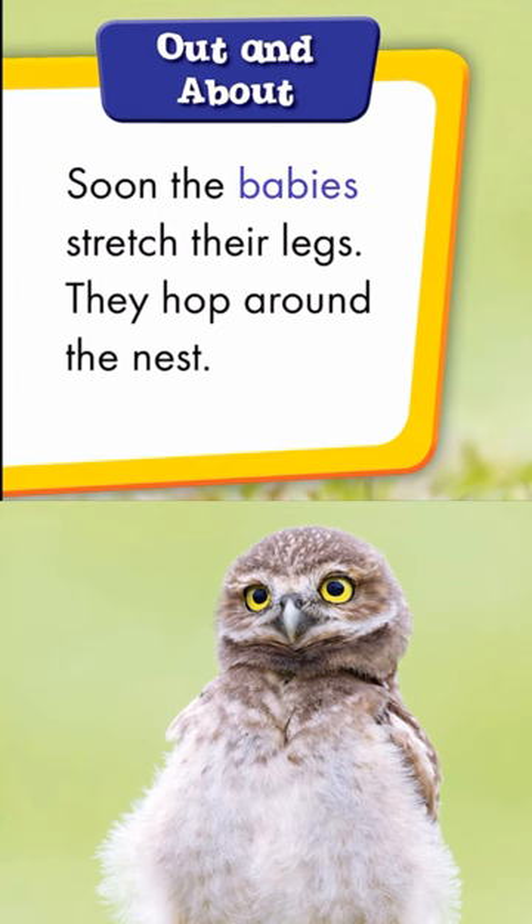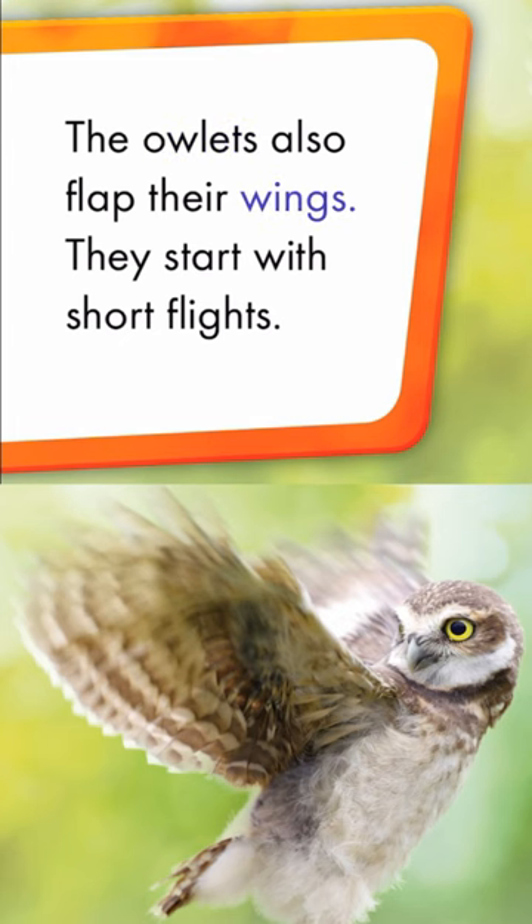Soon the babies stretch their legs. They hop around the nest. The owlets also flap their wings. They start with short flights.